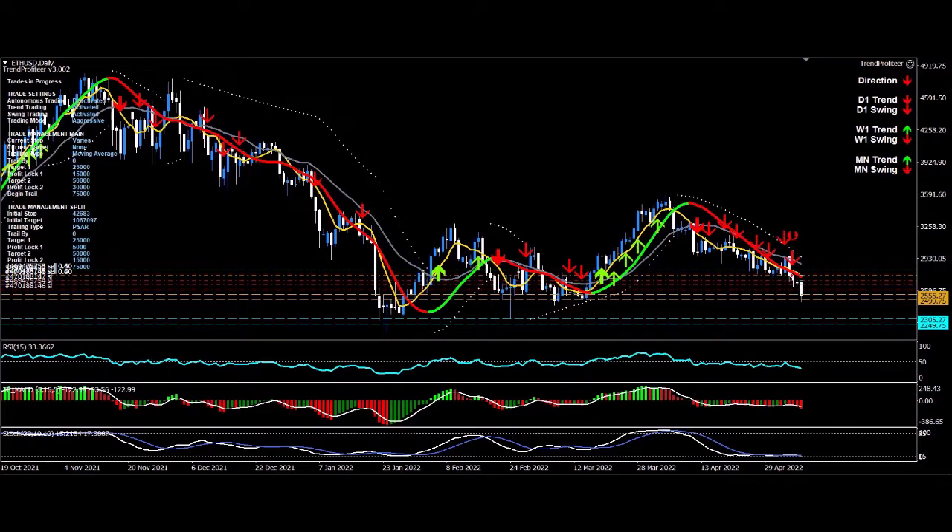I made profits and added to my capital in the first trade, and now we've got two trades going, all with profits locked in.